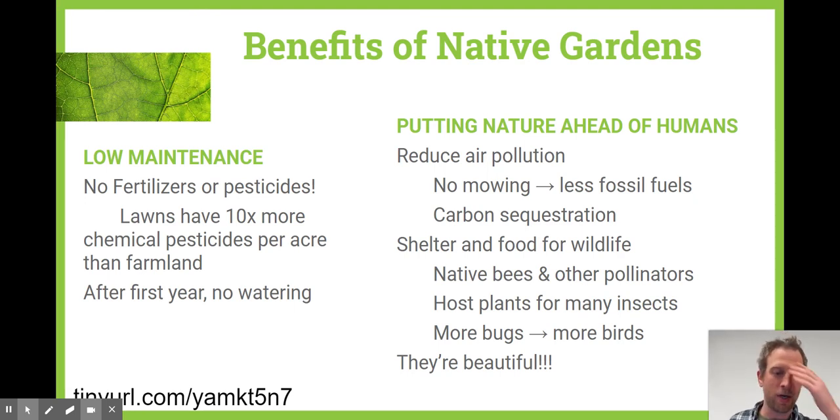We've converted a chunk of our gardens over to native plants the last few years. We don't put out any bird seed, but we have a constant stream of birds in our garden. And last but not least, native plants are beautiful, really cool looking plants.